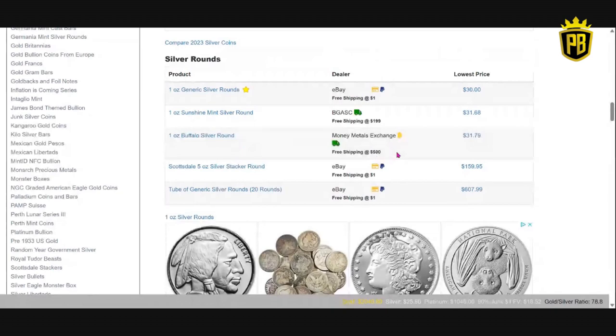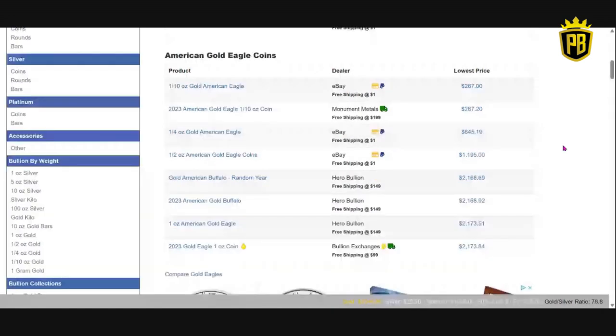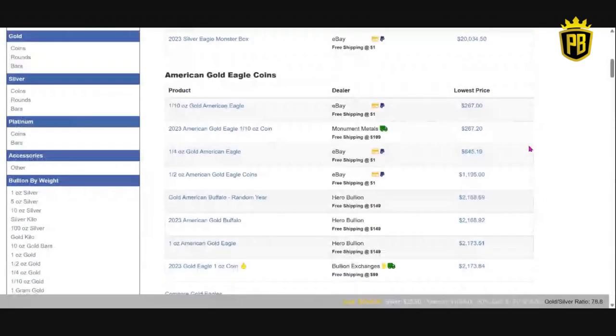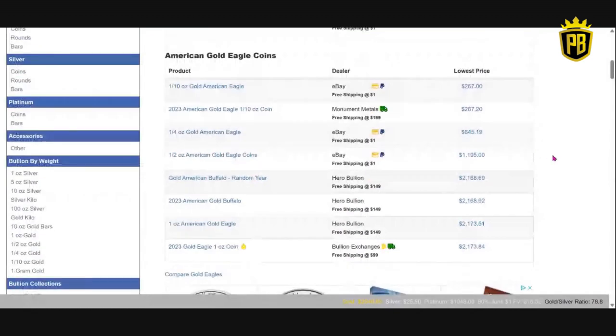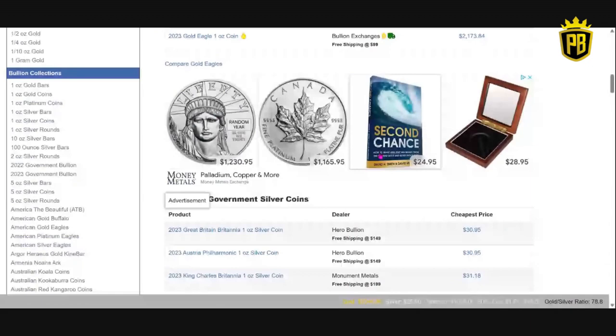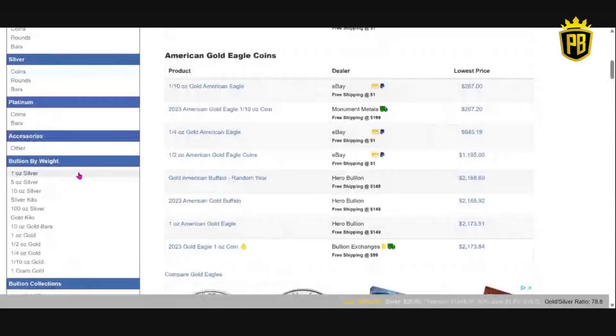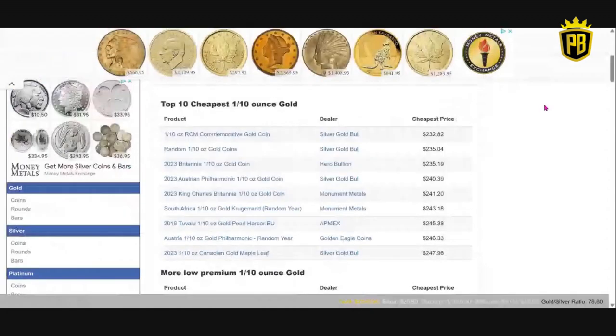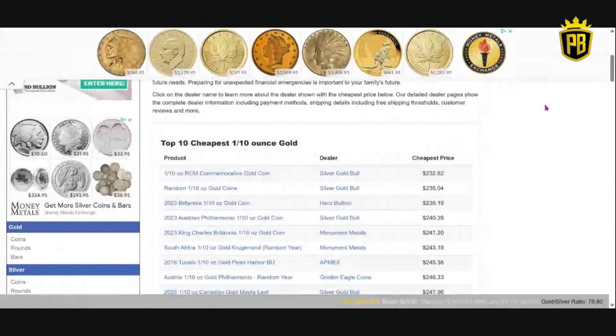Cruising down to silver bars, gold coins and bars. I am an advocate for one-tenth ounce gold coins — I believe that's a great entry-level gold coin for any stacker out there. So if I was searching one-tenth ounce gold coins, we can come here, bullion by weight, one-tenth ounce gold. Top 10 cheapest one-tenth ounce gold coins right now: starting with Silver Gold Bull at $232.82.